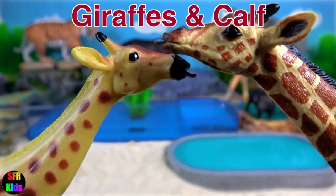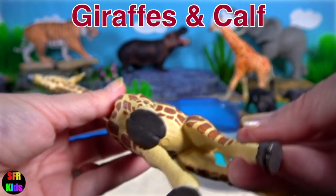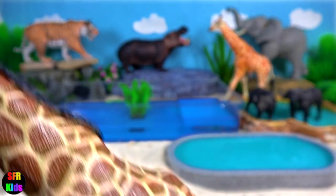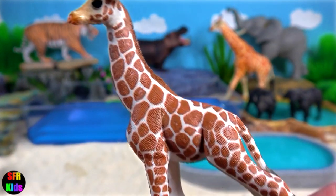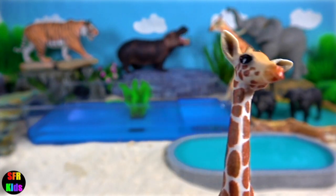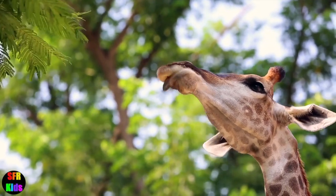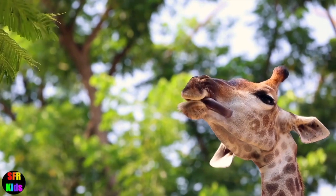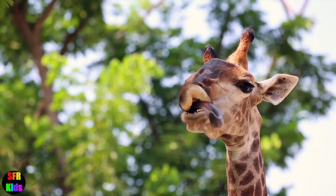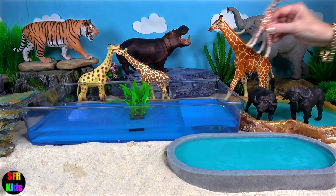The giraffe family. The giraffe's chief distinguishing characteristics are its extremely long neck and legs, its horn-like ossicones, and its distinctive coat pattern. The front and back legs of a giraffe are about the same length. A giraffe's foot can be 30 centimetres or 12 inches in diameter.